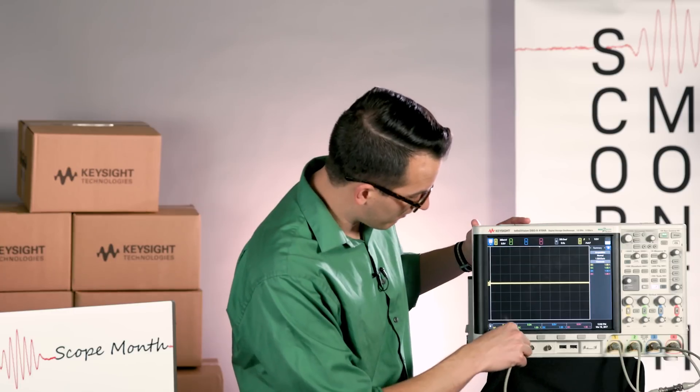Hi, I'm Daniel Bogdanoff from Keysight Scopes. Since it's St. Patrick's Day, we had a bit of a contest in the office to see who could come up with the best St. Patrick's Day waveform. We had some ideas that involved XY mode, but the one we liked the best was a rainbow.